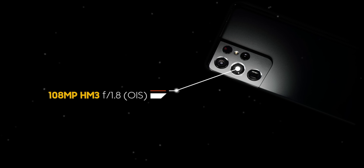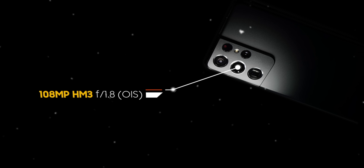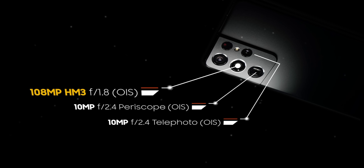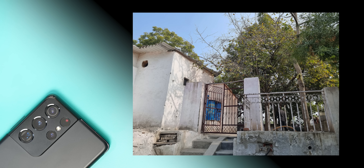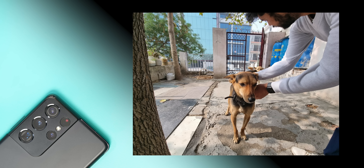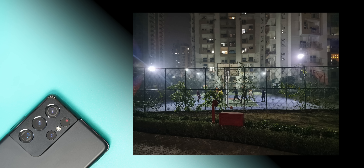Now coming to the third big highlight — the cameras. This phone is packed with cameras and some of them are really interesting. There's the new HM3 108-megapixel sensor, first time on a phone, set to bring improved autofocus, better low light, and HDR performance. Then there are two telephoto lenses: a periscope lens with 10x optical zoom, and a standard telephoto with 3x optical zoom. There's also a 12-megapixel ultra-wide angle camera and a laser autofocus sensor. I've only used the phone for a day but I've already noticed several camera features I want to talk about.